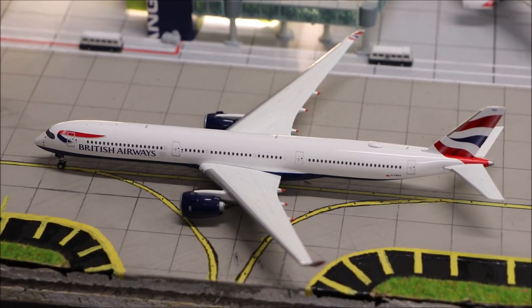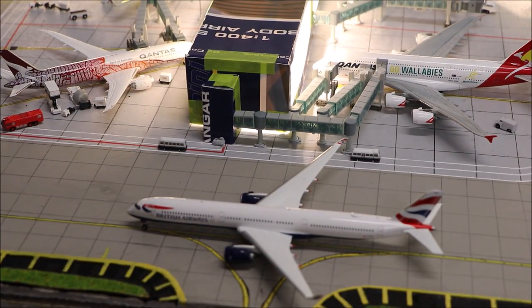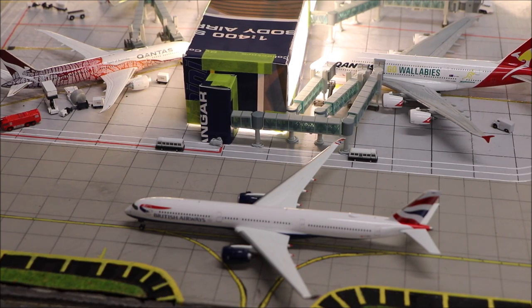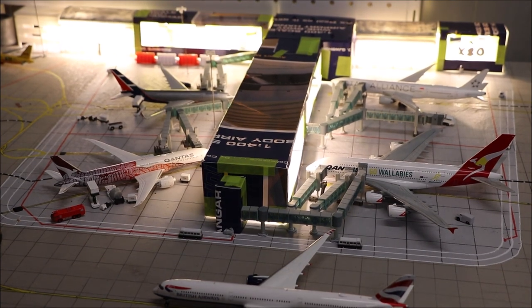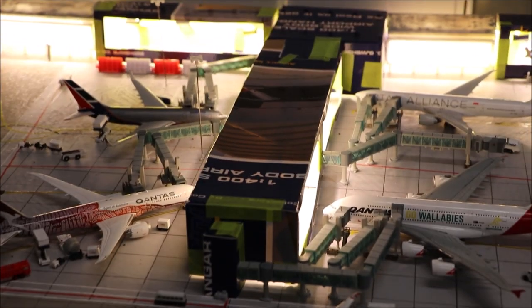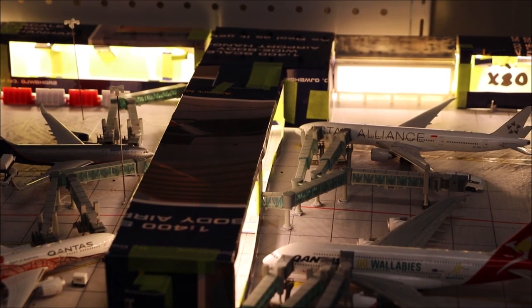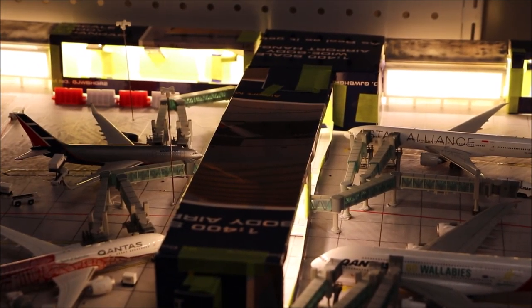Thank you so much for watching this update guys, I really appreciate it. I haven't done much progress on this part of the airport, but I am redoing the extension and also making a proper temporary terminal. I'm still going to do a 3D print in the future, but I'm going to make an interesting video about it. It's made out of the box of my Gemini Jets hangar and it looks pretty good — I still need to paint it but the lights fit inside now and it looks awesome.